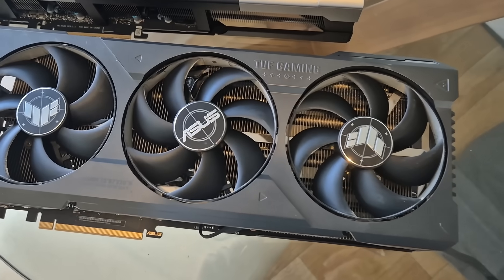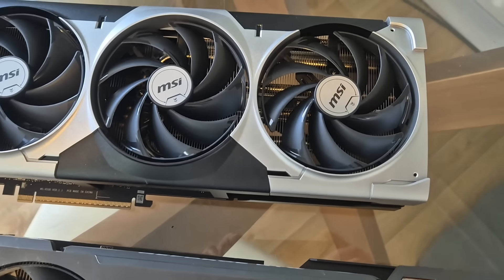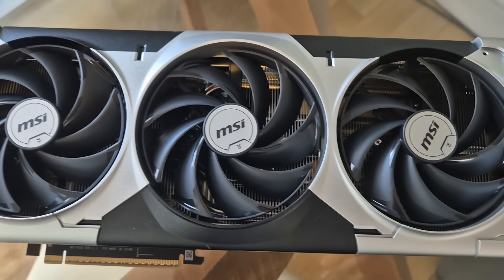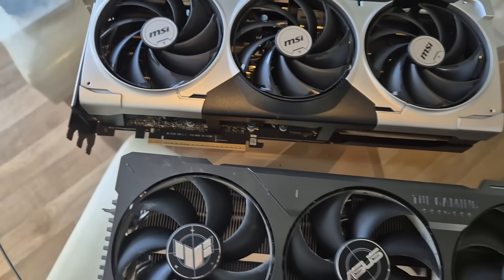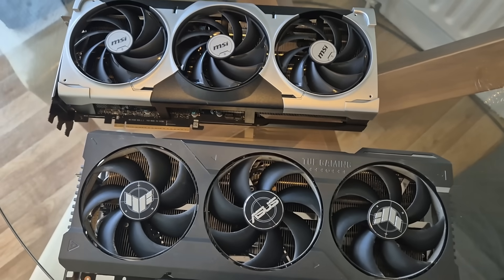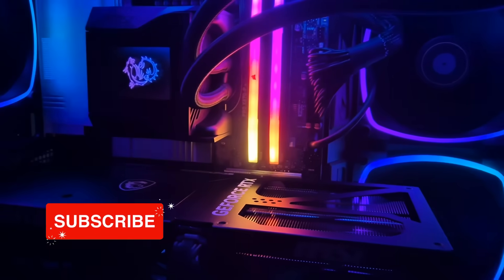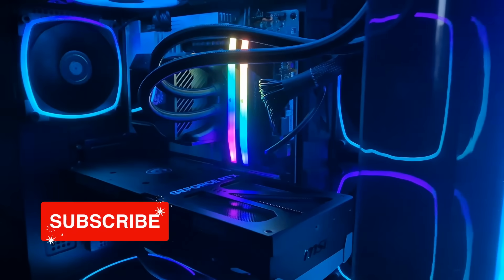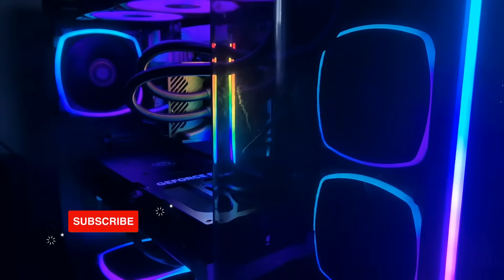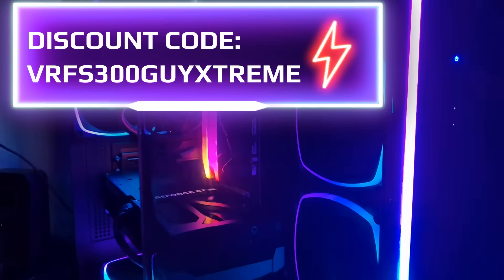Welcome back to the channel. We're going to compare the RTX 4090 with the RTX 5090 using the Big Screen Beyond version 2 in DCS World, and the results are very interesting indeed — in many ways I'm quite surprised by them. The PC used for this test is a powered by MSI VR Flight Sim Extreme AMD system. Stormforce have collaborated with the channel and you can get £300 off this beautiful PC now.